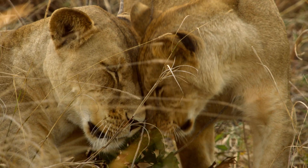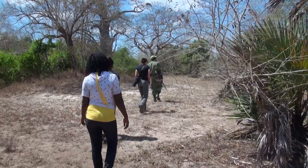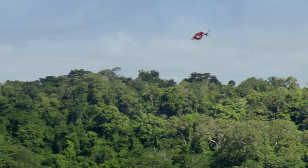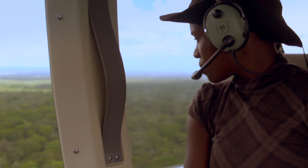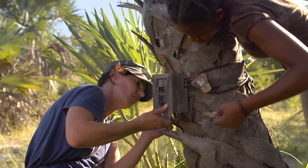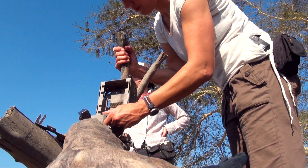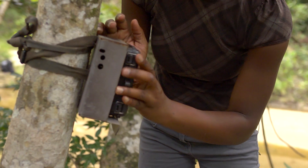To protect Gorongosa's lions, the research team needs to know how many lions are in the park and where they live. But 80% of the park is roadless, which makes finding lions or any other animal difficult. To improve the team's chances, they've set up over 50 trail cameras across these remote areas of the park. The cameras are strategically positioned beside water holes and trails that animals regularly use.